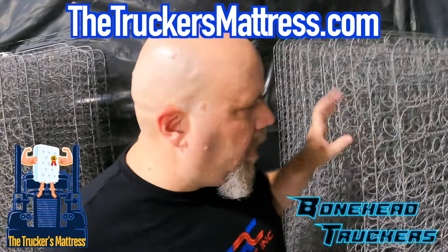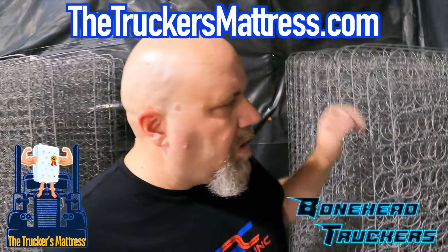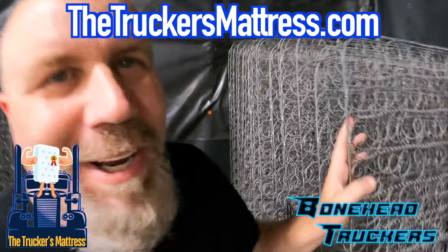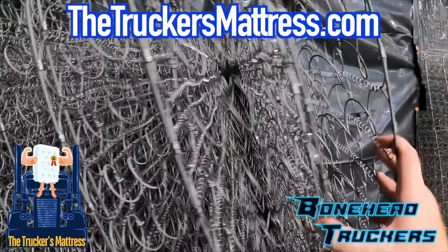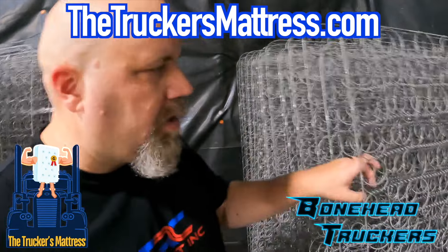More than likely, if you have a standard truck mattress, you're going to have this. This is what the inside of it looks like. This is the reason why you're so uncomfortable in your sleep, because look at this — you just got a little bit of cushion on top of that. That's the reason why it's so uncomfortable in those trucks.